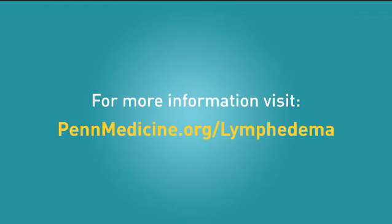For more detailed information, visit pennmedicine.org/lymphedema. I hope you have found this video helpful. Remember, if you have any questions about lymphedema and its treatment, talk to your doctor, physical therapist, or nurse. They want to help you.